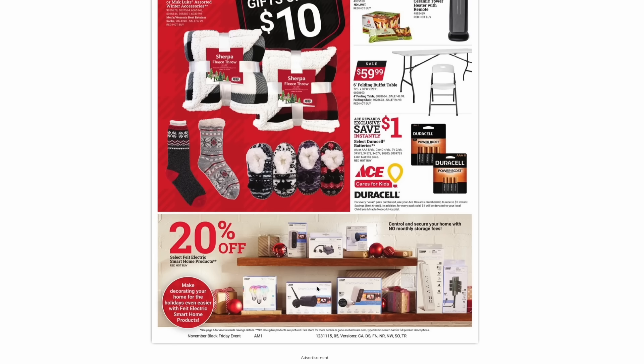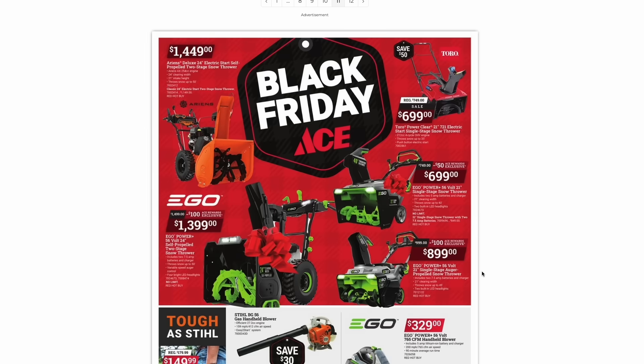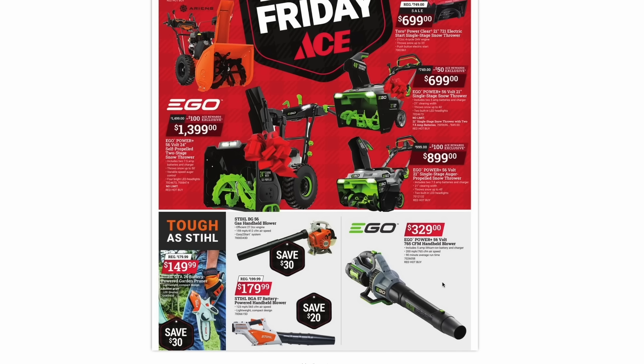They have some smart home products with 20% off all of those — things like indoor and outdoor security cameras, smart plugs, smart outlet strips, and smart light bulbs. If you're in a location that gets a lot of snow, they have snow blowers to choose from, including traditional gas-powered ones and newer battery-powered ones from Ego and Toro. During this Black Friday sale, you can save anywhere from $50 to $100. The Ego blower is $330 — this is the 56-volt, 765 CFM-rated handheld blower. They also have some gas blowers from Stihl on sale.